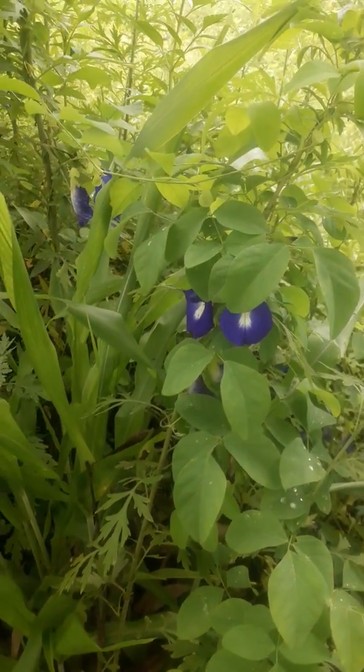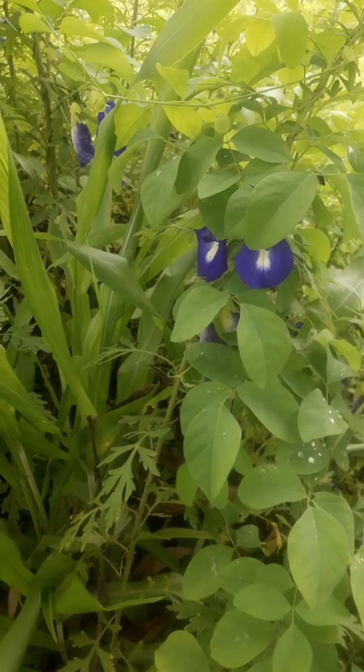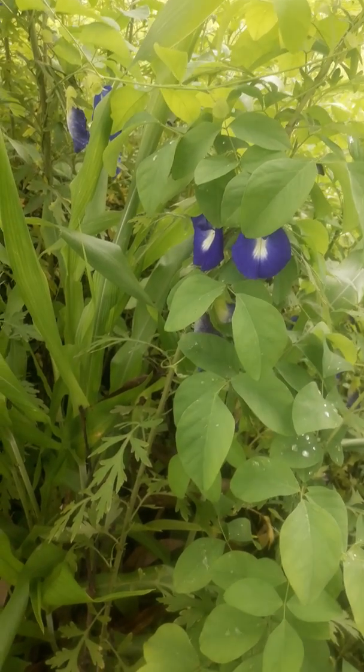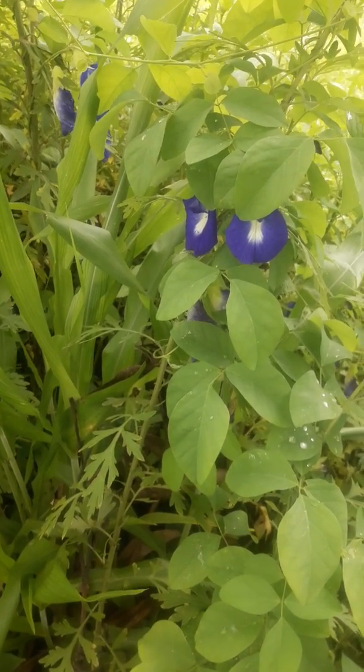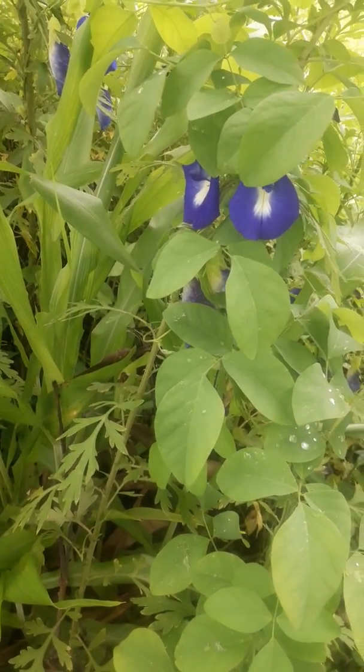Good morning friends. Today I am showing you a very interesting plant — a creeping herb — that is Clitoris ternatea.